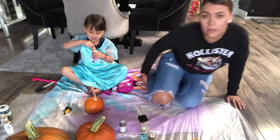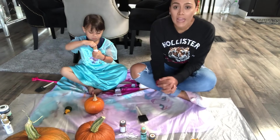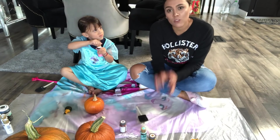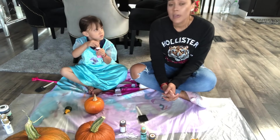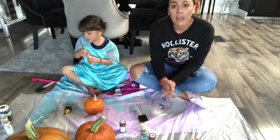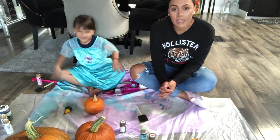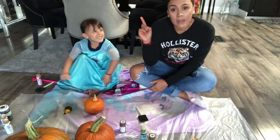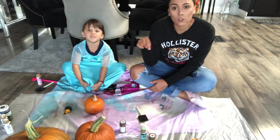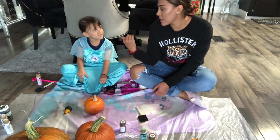Hola chicas y chicos, bienvenidos una vez más a mi canal. Mi nombre es Rebe, para los que no me conocen, les doy la bienvenida a todas esas nuevas suscriptoras y suscriptores. Los invito a que si por primera vez están viendo estos videitos, le den una checada a los demás videos, que yo sé que les van a encantar. No olviden activar la campana de notificaciones y suscribirse a mi canal.